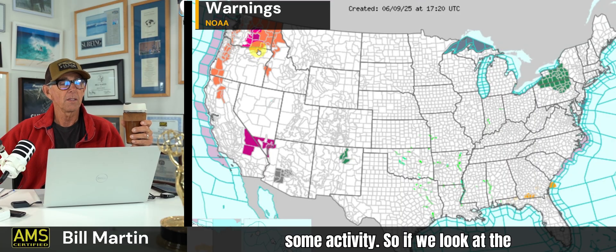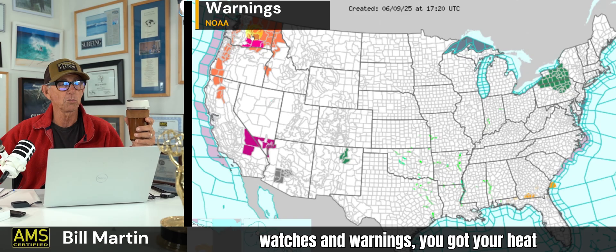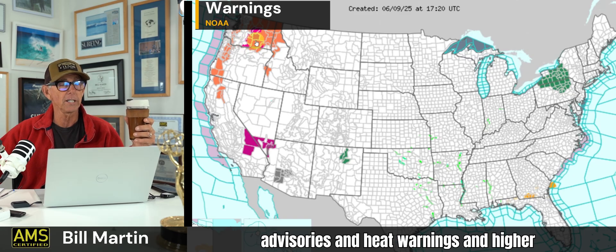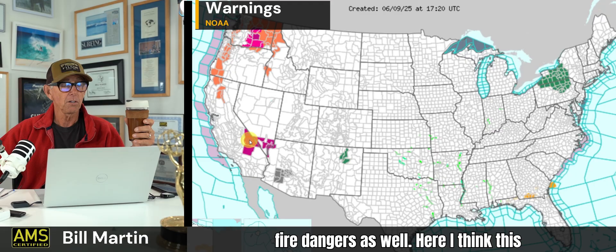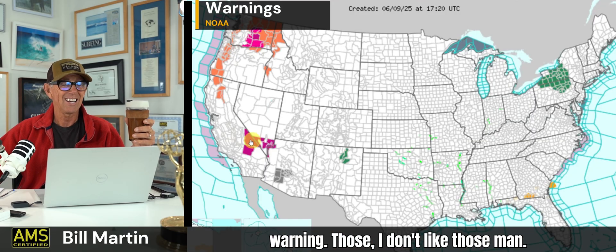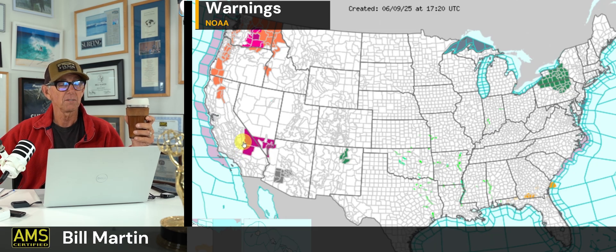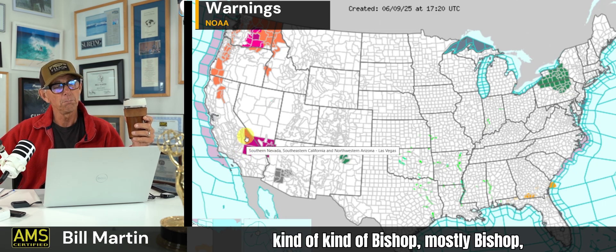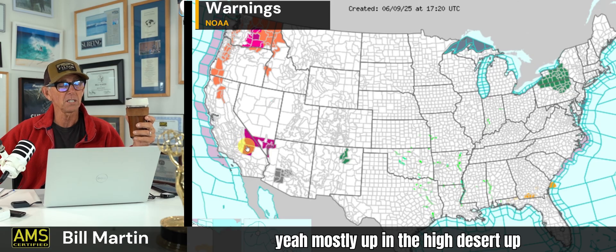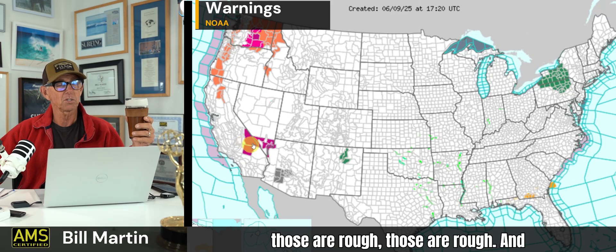Looking at the weather concerns — watches and warnings — you've got heat advisories, heat warnings, and higher fire danger. There's an extreme heat warning out towards kind of Bakersfield, and mostly Bishop, mostly up in the high desert around the White Mountains. Those are rough — these areas don't often have a lot of air conditioning, especially in the Bishop area. So that's a hot one.